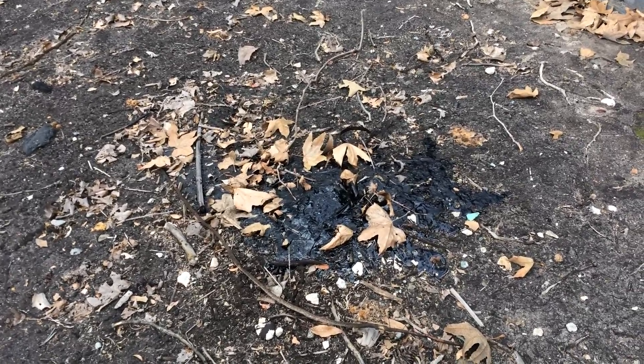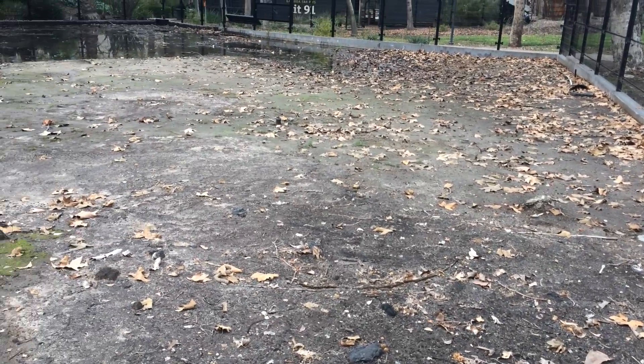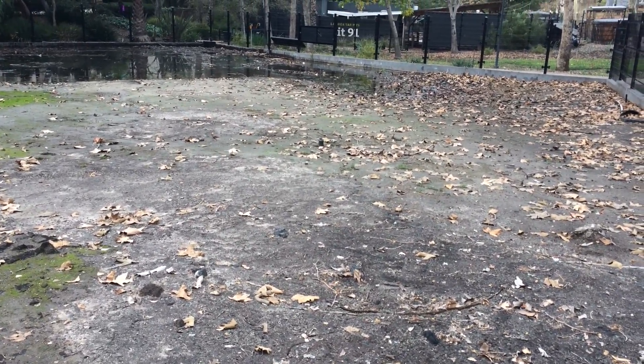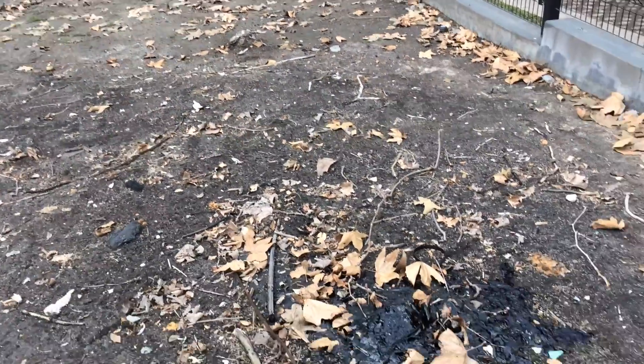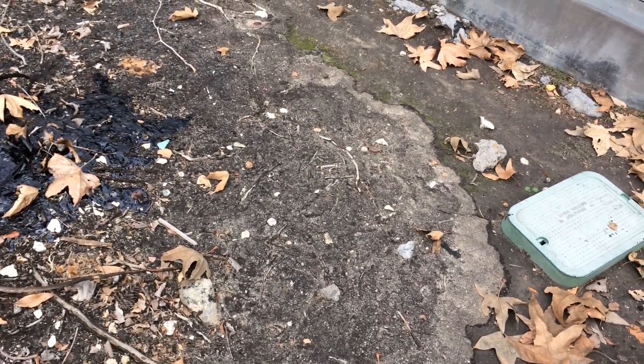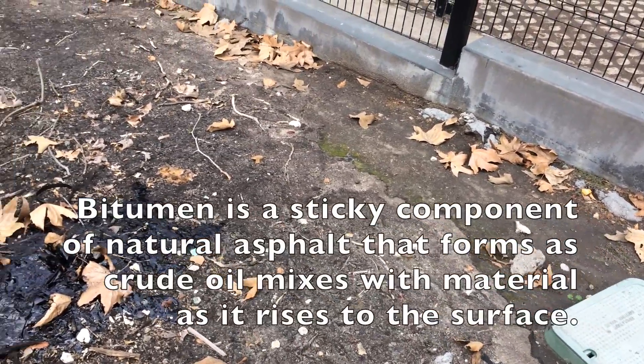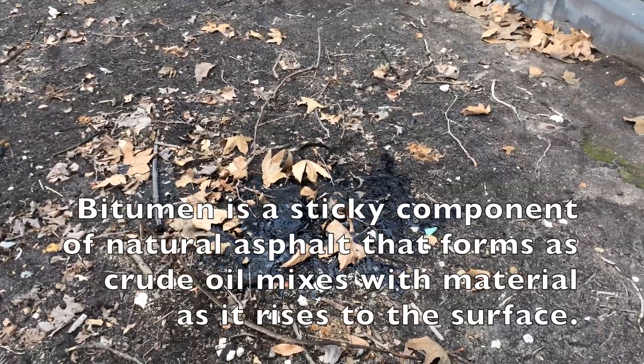When the tar bubbles up at the La Brea Tar Pits it forms little mounds, several of which you can see in this enclosure where they dump extra tar from their excavation project at Pit 91. At the edge of the pits you can see where it bubbles up and covers older ground, surrounded by a ring of hard bitumen and asphalt that has seeped out.